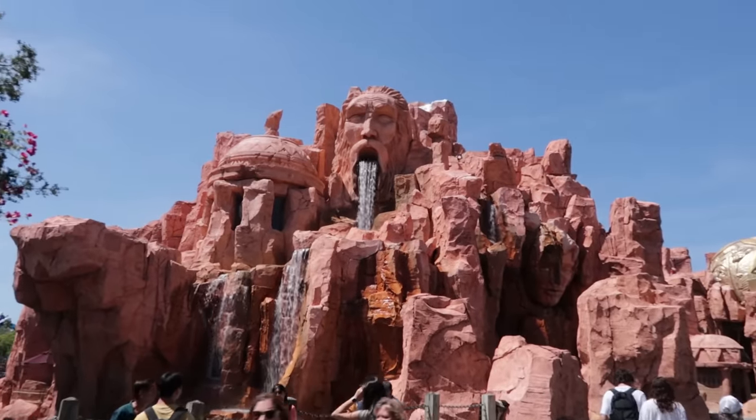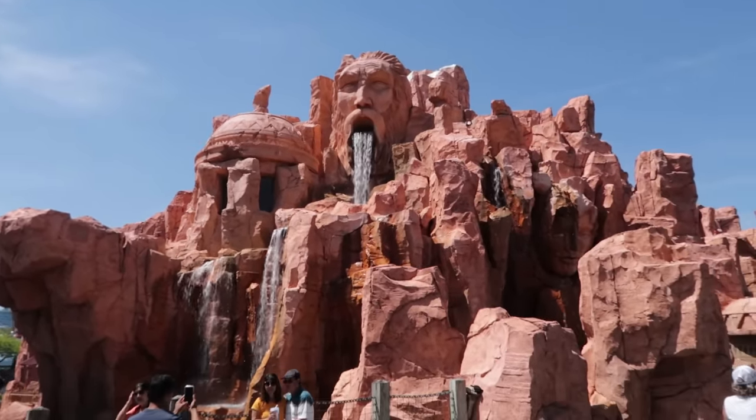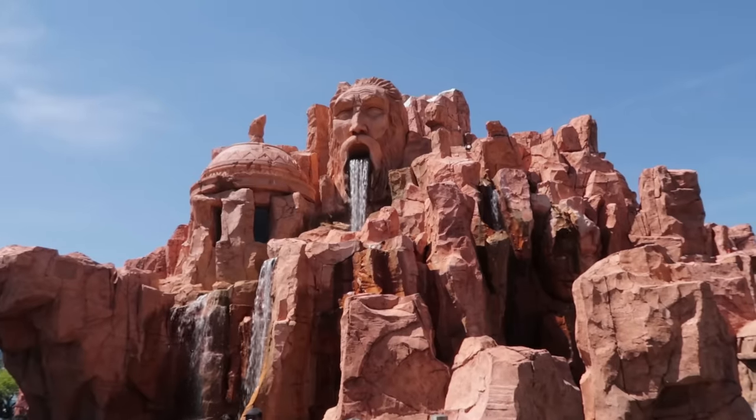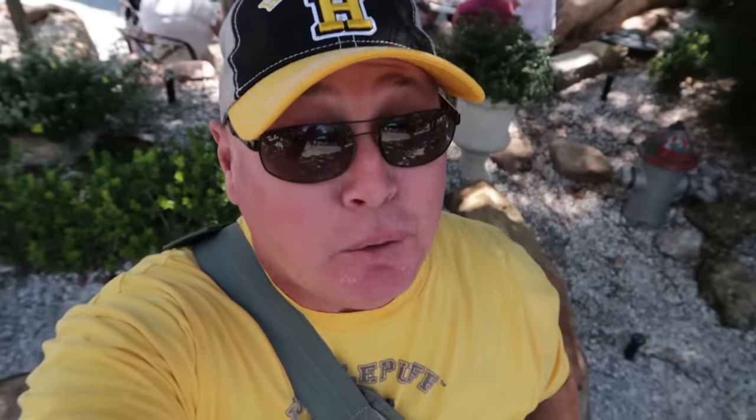It's a miracle — the Mythos waterfalls are working again. The water is falling beautifully. They must have called Frank Gay. If you live in the area, you know the radio commercials for Frank Gay plumbing.